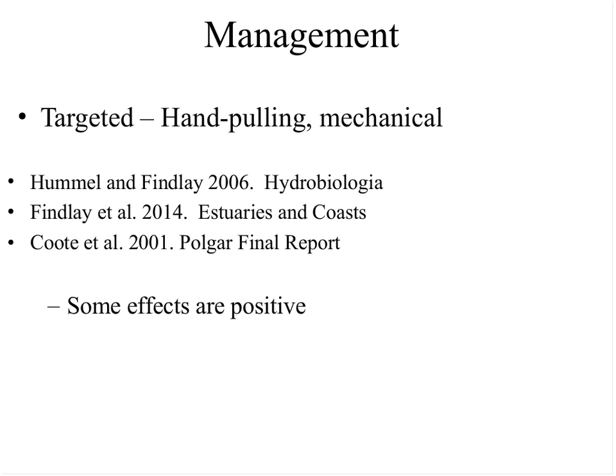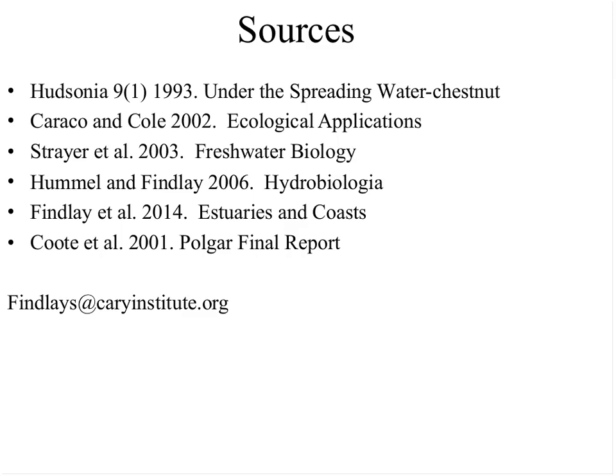These are the sources I used for today. There's quite a lot of literature on this plant, its effects, habitat value, and related topics. My email is there if there are follow-up questions — at that I'll stop and we'll have some discussion.